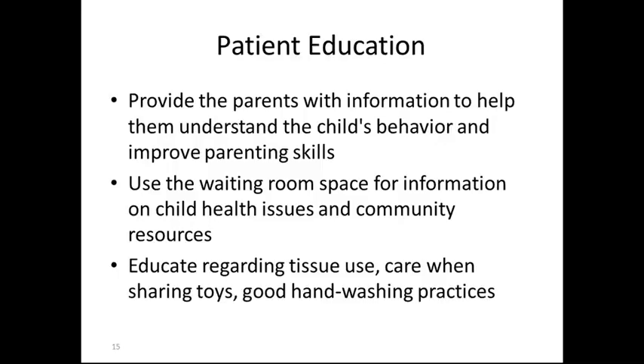Patient education: provide the parents with information to help them understand the child's behavior and improve parenting skills. Use the waiting room space for information on child's health issues and community resources. Educate regarding tissue use for blowing the nose, care when sharing toys, and good hand-washing practices.